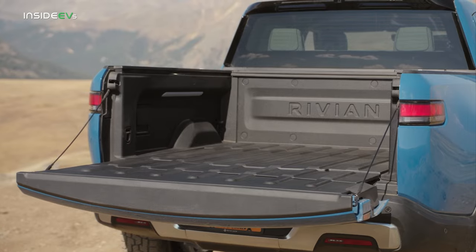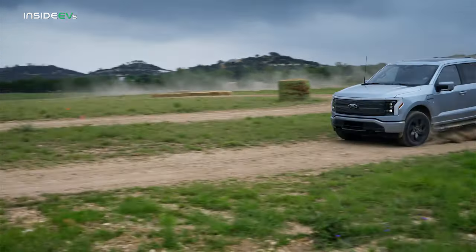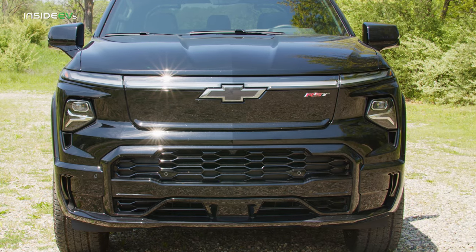Things like towing, hauling, and long-distance driving — battery-powered vehicles aren't really the best at those quite yet. But if the whole market is going fully electric someday, the automakers are going to have to figure that out.